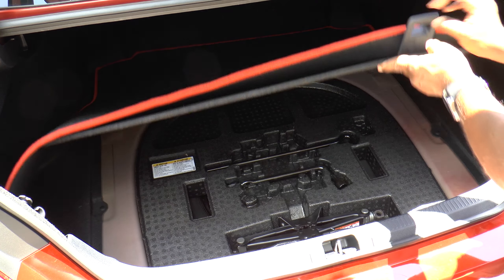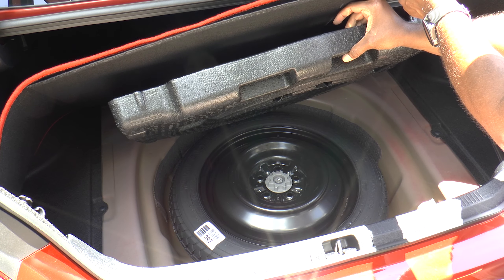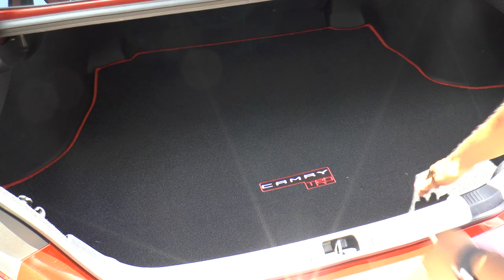Obviously cargo capacity remains Camry-like, with 15.1 cubic feet of space in the trunk. Unfortunately the rear seats no longer fold down, so what you see is what you get. Keep looking though and you'll find a jack and compact spare beneath the floor.